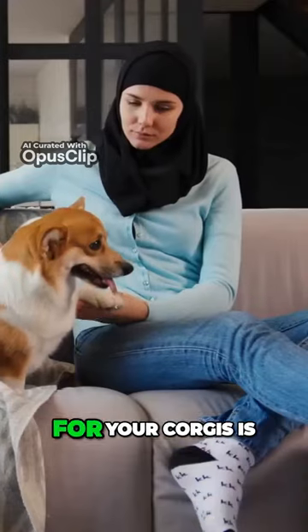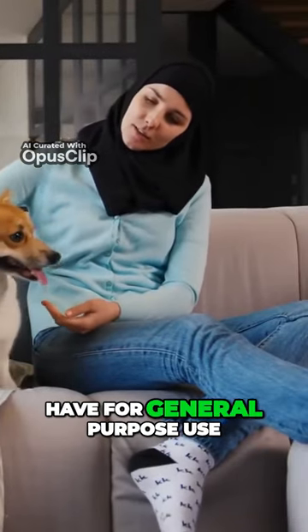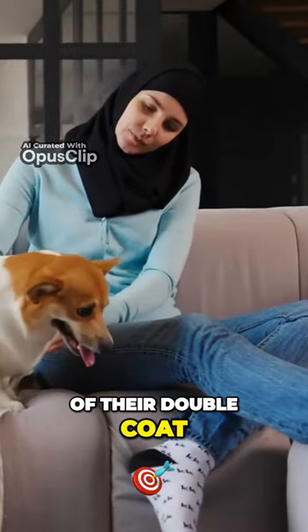The best overall brush for your Corgi is a slicker brush. This is the type of brush you want for general-purpose use because it can easily get through both layers of their double coat, but not into the skin.